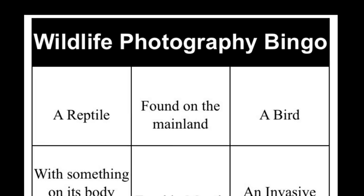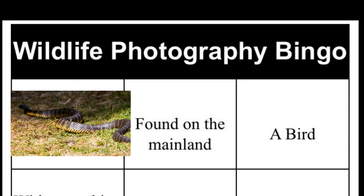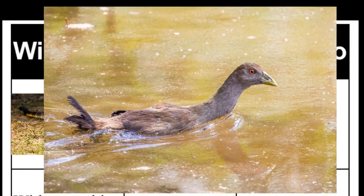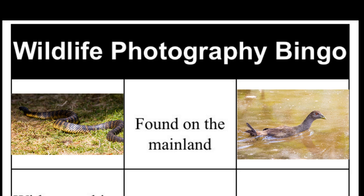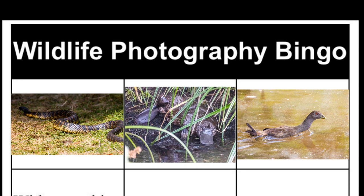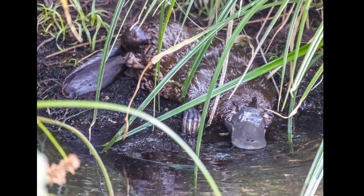Here's my final bingo card focusing on that top row, which I think I've managed to cover. We've got a snake for the reptile — quite pleased with that shot, I love the colours and you can really see that banding. We've got a turbo chook for the bird, nice to see it in the water. And finally we've got a platypus for the species found on the mainland — really excited to see it on land scratching itself, that was just so exciting. Thank you so much for watching. I hope you've enjoyed this slightly different format. I'm going to keep experimenting, keep seeing what works and what doesn't. I look forward to hearing any feedback you might have.